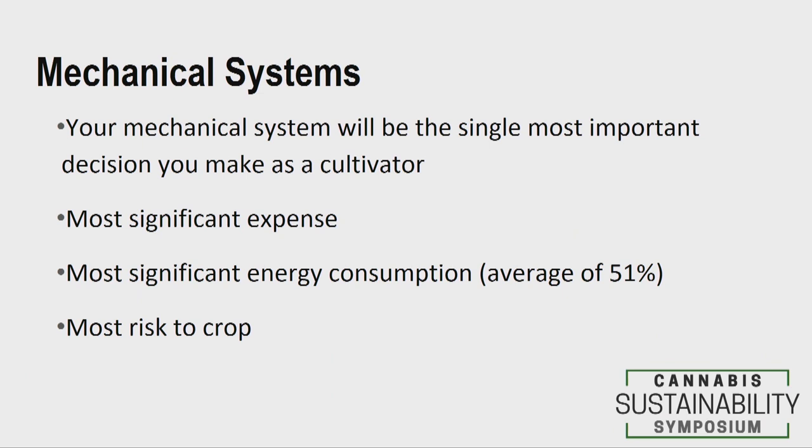Your mechanical system is going to consume about half the power in your facility. Some of that is for sensible heat removal — removing heat produced in the building — and then latent removal, which is the dehumidification component. The other reason it's the most important decision is because it poses the most risk to your crop. You can pick the wrong light and grow less cannabis, or you can pick the wrong mechanical system and grow no cannabis at all. That's really what it amounts to.